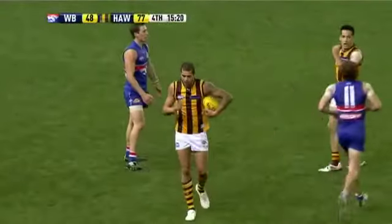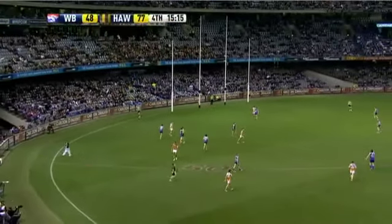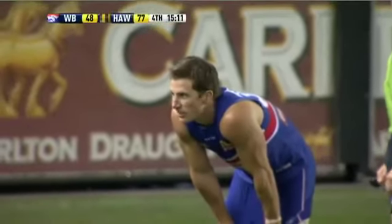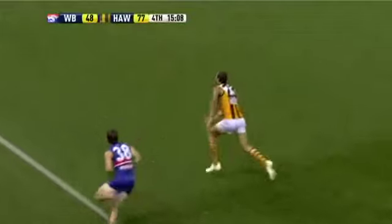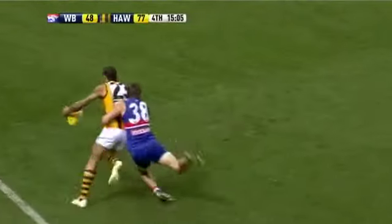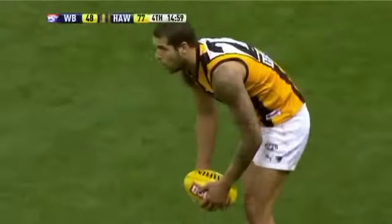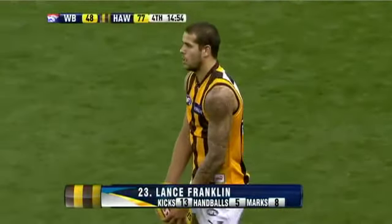Buddy gets back and takes the mark. Morris says, what do I got to do? You've got to feel for Dale Morris — he's been really, really good today, worked extremely hard against arguably the most talented player in the competition. It's a good contest — one, two, three steps. That's got to be a free kick. I'm all about protecting the ball carrier, but if you take two or three steps, that's got to be a free kick to the tackle.